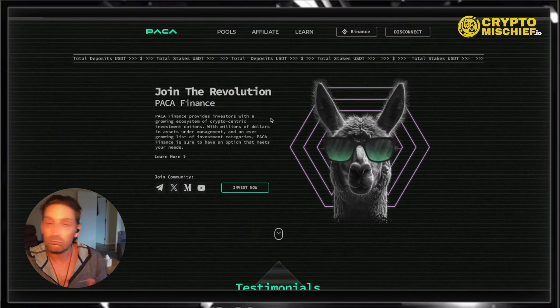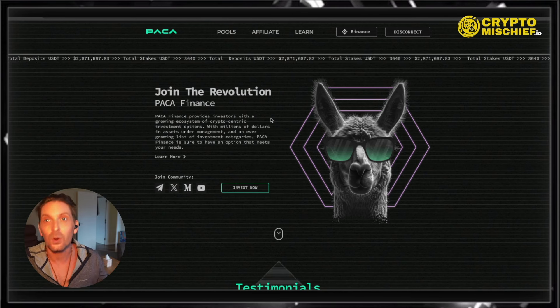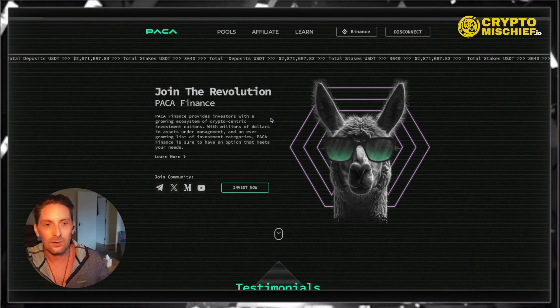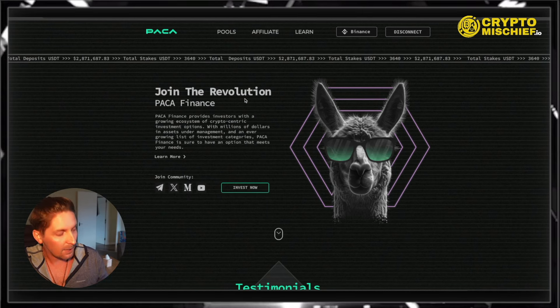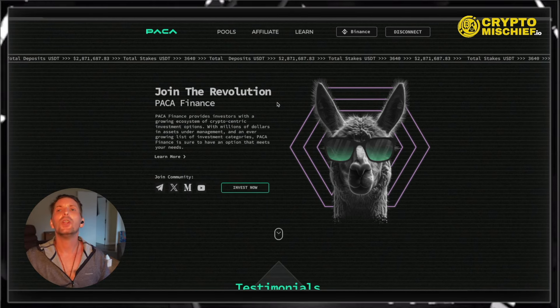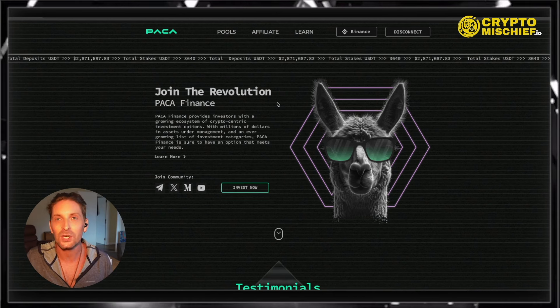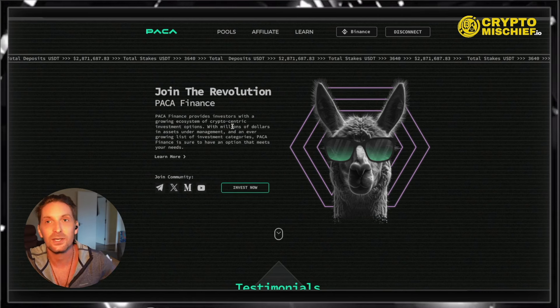You know how it works, you know what it was and what it is, and the founders are available. You see their faces, they do videos, and it's, in my opinion, one of the golden zones of DeFi crypto, which I'm just really happy has managed to stand the test of time.